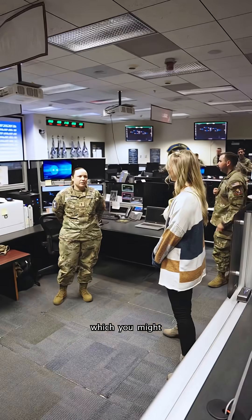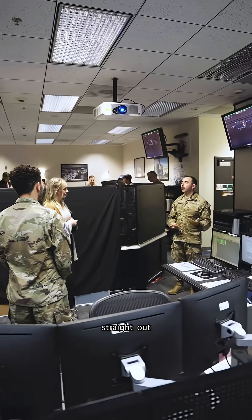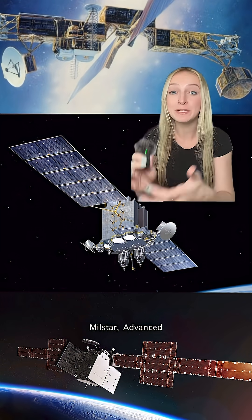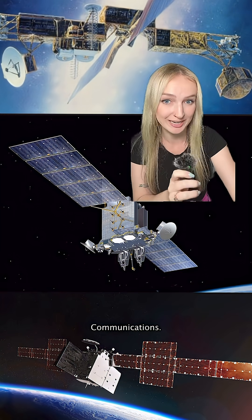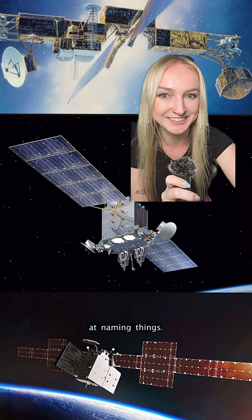The guardians who work here, which you might be surprised to learn, often come here straight out of high school. They operate key national security satellites like Milstar, Advanced Extremely High Frequency, and Wideband Global Satellite Communications. Wow, those are a mouthful, and we're really creative at naming things.